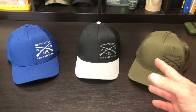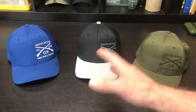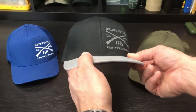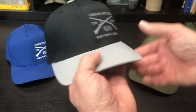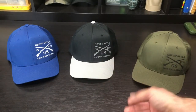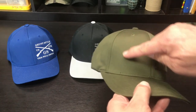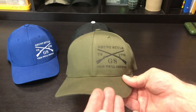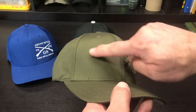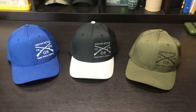If anybody from Grunt Style ever watches this, I have literally one criticism: the hats. When you ship the hats out, they were shipped in a non-padded mailer, not a box. A lot of guys really love that flat style on these flex fit hats and what I found is that they were almost crushed when they arrived. I would highly recommend shipping hats in a box. You can see a little bit of a crease here. The good news is all I'd have to do is contact them and they would send me another one — but just feedback for them.